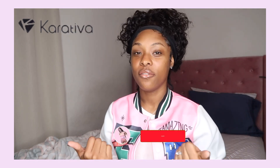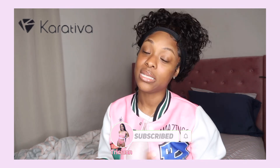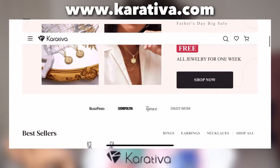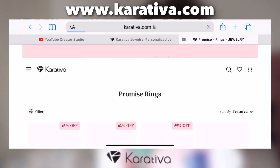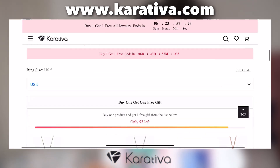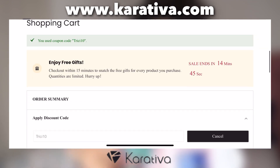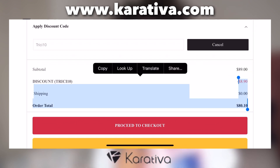Karateva is a jewelry company that sells a wide variety of different pieces — sets of three, two pieces, singles, necklaces, rings — great quality. These jewelry pieces are literally top class for an affordable price. I'll leave their website up on the screen so y'all can hop on, check out all the pieces they have. They have different colors: gold, silver, rose gold, all types of stuff. Definitely go check them out and use my discount code TRICY10 at checkout.